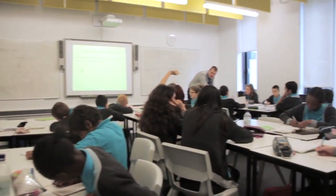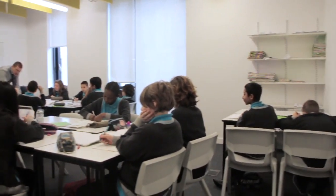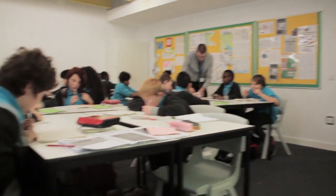Next on to humanities. We're currently learning how to read maps using four and six digit grid references.